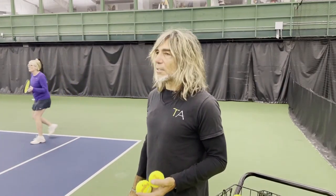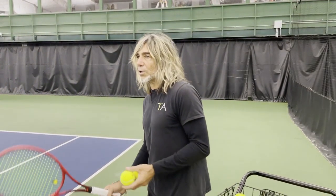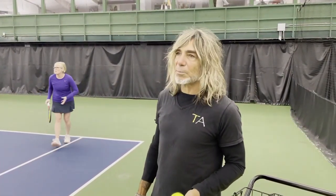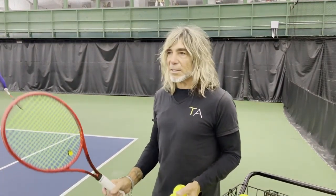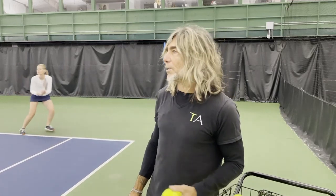We've already talked about lesson plan, preparation, court breakdown, the vision of the players on the court, the relative levels, the personalities, how you put people together. All these things are important and now we're going to talk about the role of the tennis pro.